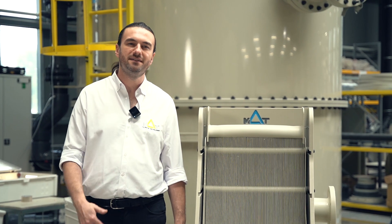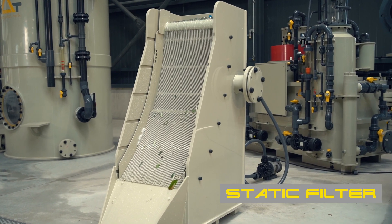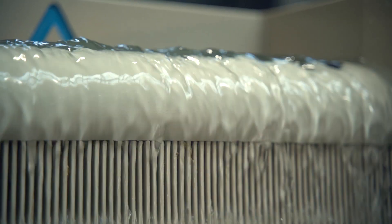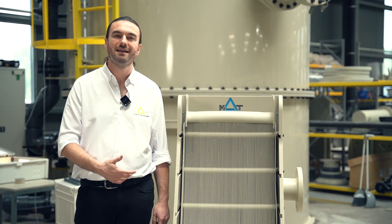Now let's talk about our static filter. This product is the go-to for solid-liquid separation across various industries, with a capacity of up to 50 cubic meters per hour. They offer zero maintenance and operational cost, making particle removal a breeze.